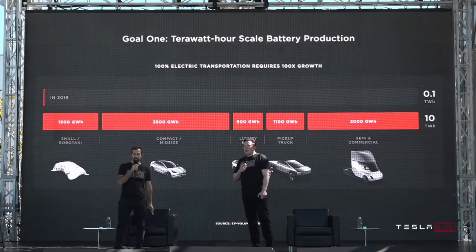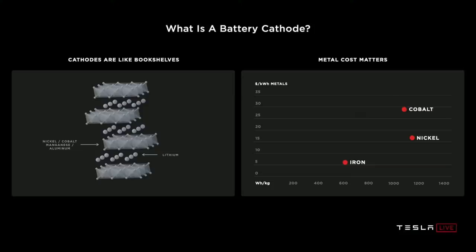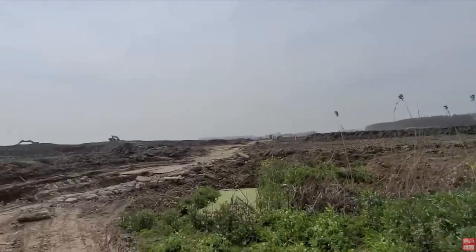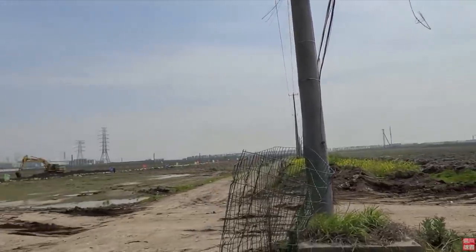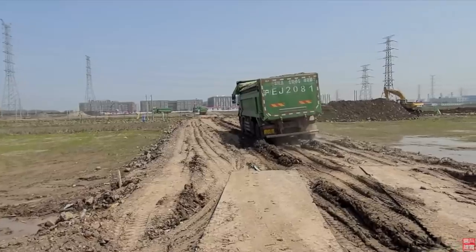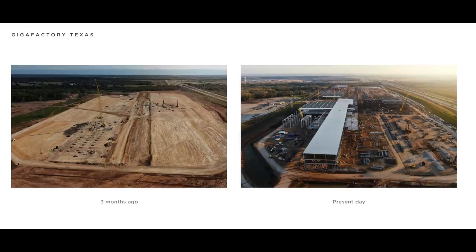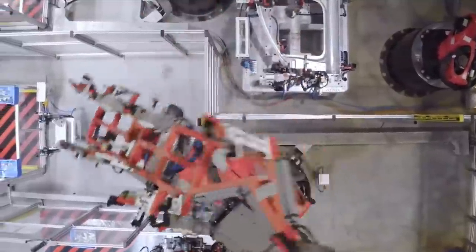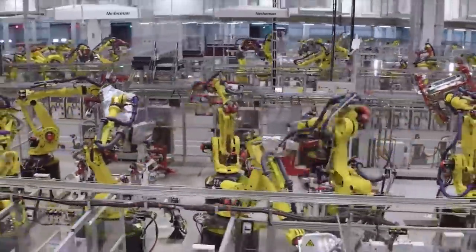Since the Model A will use only an iron cathode with no nickel, they will be able to produce a lot more batteries. Tesla is constructing a whole new part of its factory in Shanghai, just south of the existing factory on the other side of the river. If this is for the Model A, it would probably be the first of Tesla's next generation factories coming alive. Knowing Tesla's speed of construction, this factory could be ready in mid-2022, meaning high production numbers could start already in 2023, with additional factories possibly starting in Europe, the US, and India.